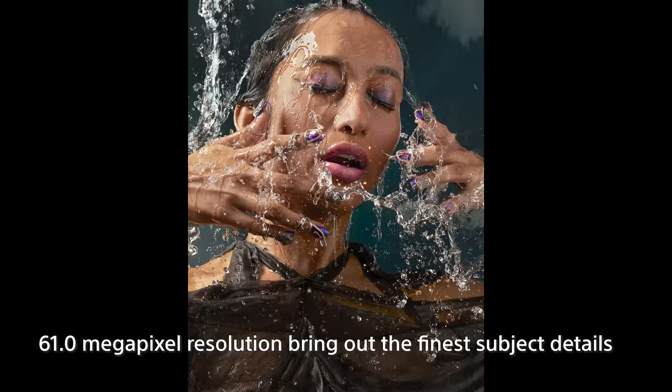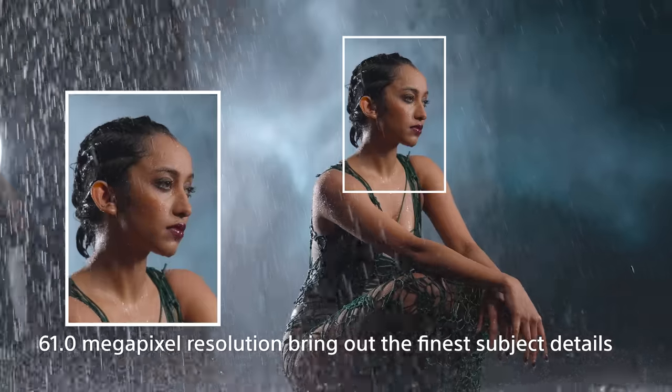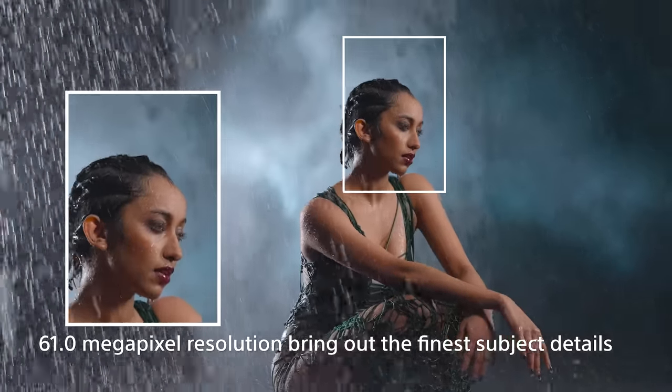As a commercial photographer, megapixels means a lot to us. It has 61 megapixels. Not just that, it also supports three lossless formats.